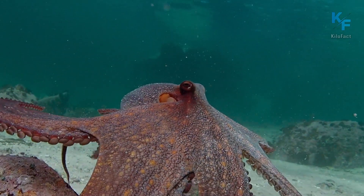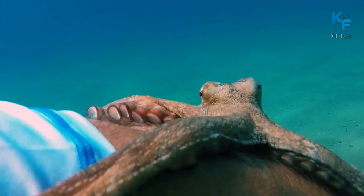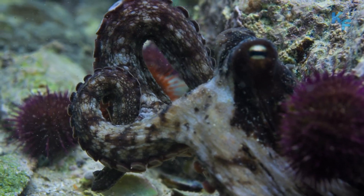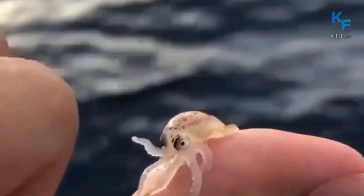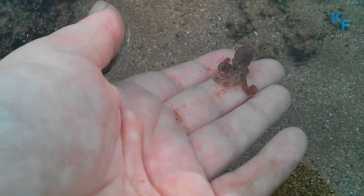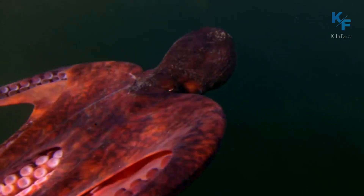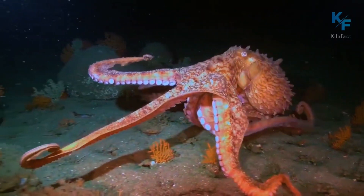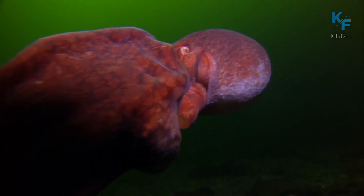There are about 300 species of octopuses in total, and their sizes can vary from just a few centimeters to several meters depending on the species. For example, the smallest species of octopus can reach a size of only 2 centimeters and weigh only 1 gram. On the other hand, the giant Pacific octopus can often reach 4 meters in length and weigh more than 50 kilograms.